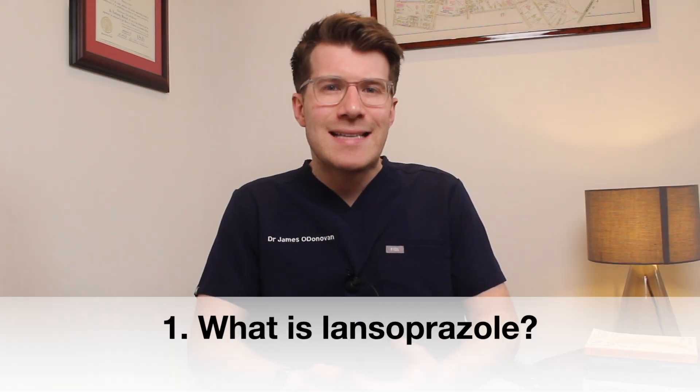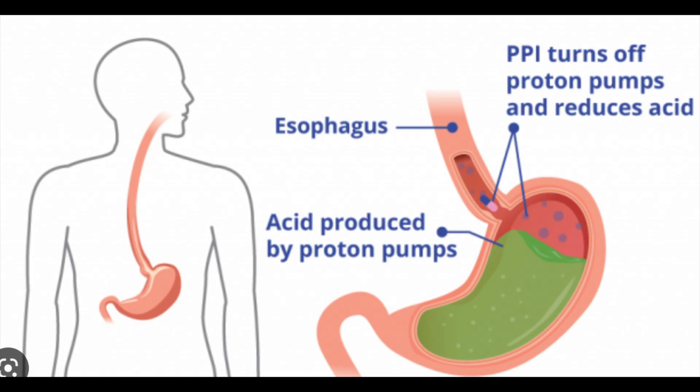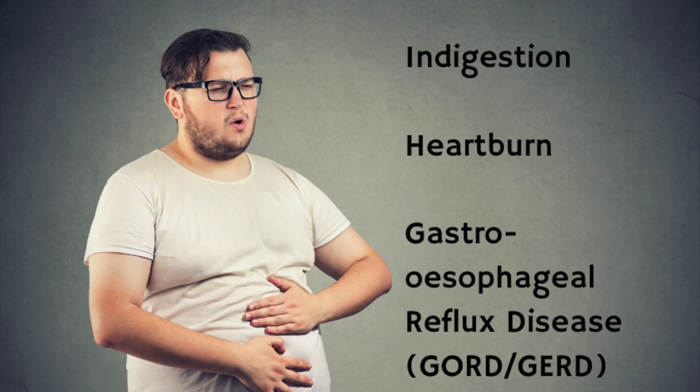So first of all, what is Lansoprazole? Lansoprazole is a type of medicine called a proton pump inhibitor or PPI. Proton pumps are the enzymes in the lining of your stomach that help it to make acid, which in turn helps you to digest food. Lansoprazole prevents the proton pumps from working properly by blocking them, reducing the amount of acid the stomach makes. It's used for conditions like indigestion, heartburn, acid reflux, and gastroesophageal reflux disease, also known as GORD or in the US, GERD.